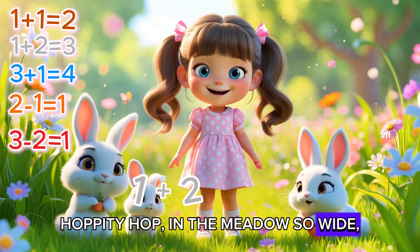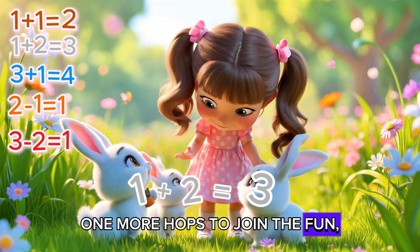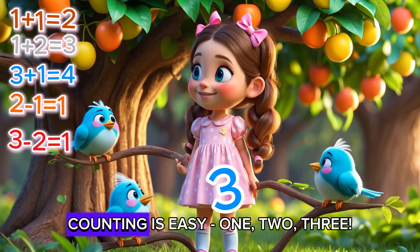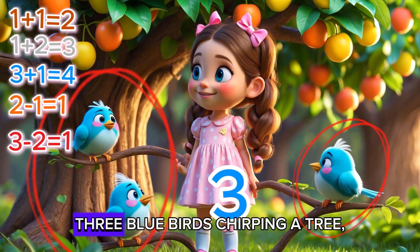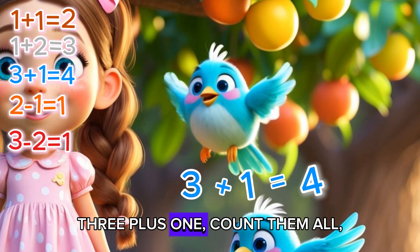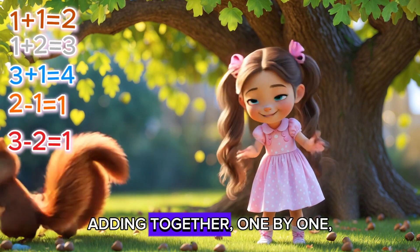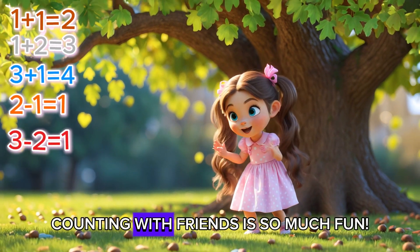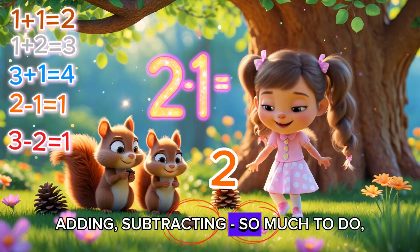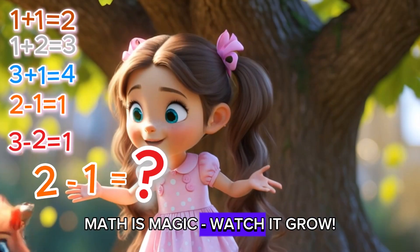Knoppity hop in the meadow so wide! Two little bunnies play and hide! One more hops to join the fun! Two plus one, how many? Everyone! Three little bunnies, hopping with glee! Counting is easy — one, two, three! Three bluebirds chirping in a tree! One more joins, now how many do we see? Three plus one, count them all — four happy birds having a ball! Adding together, one by one! Counting with friends is so much fun! Let's count and learn in a fun new way! Adding, subtracting, so much to do! Come along, I'll count with you! Are you ready? Say, let's go! Math is magic, watch it grow!